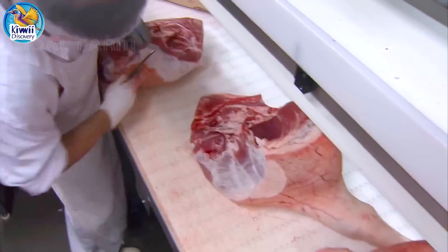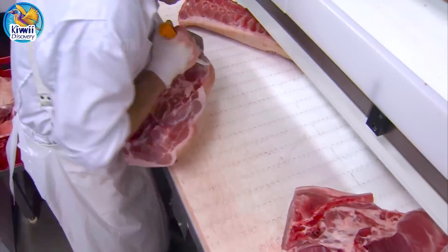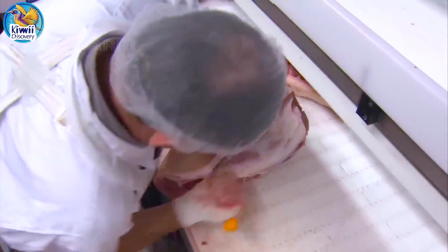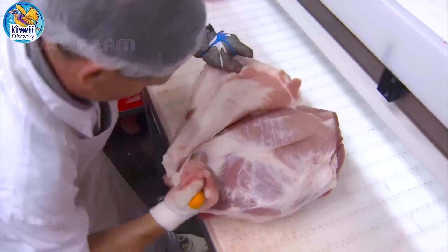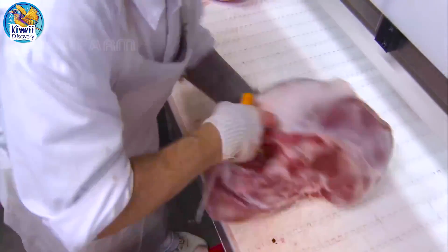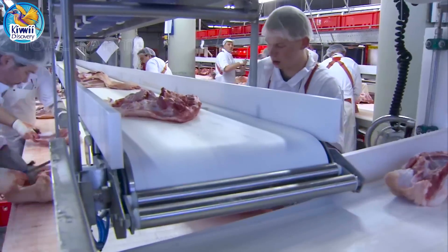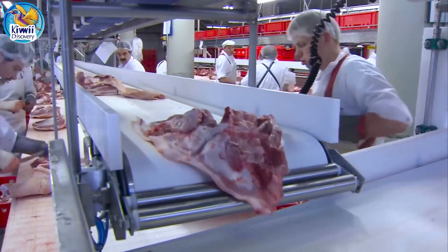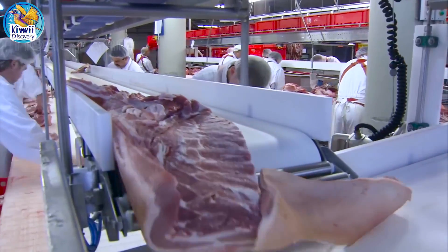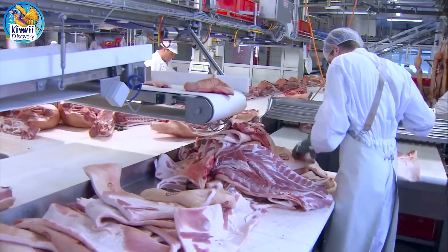Once the larger sections are dismantled, skilled workers perform more refined processing of the meat, ensuring quality and consistency. This stage focuses on removing any remaining impurities, connective tissue, and excess fat to create a clean, market-ready product. Precision is key, as even small imperfections can affect the appearance and taste of the final cuts. The worker inspects each piece carefully, making adjustments as needed, and once each cut meets the standards, it is passed down the line for final preparation, packaging, or further processing.